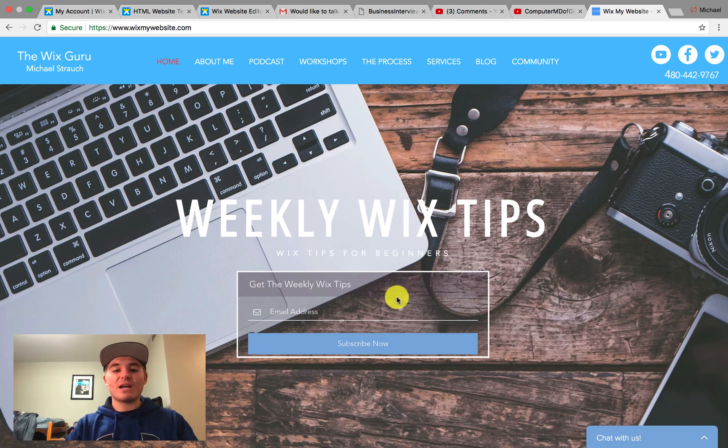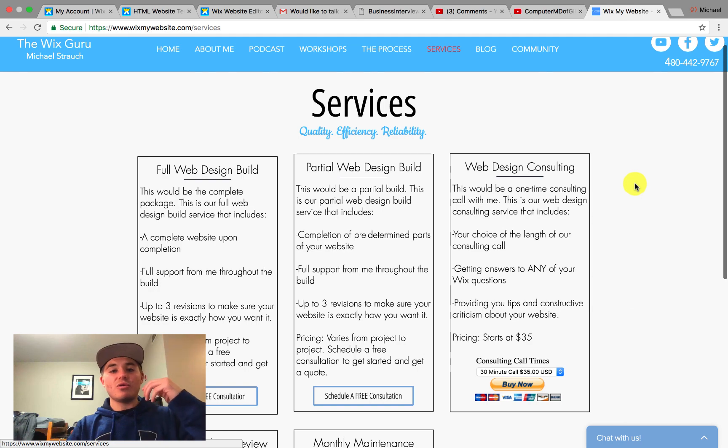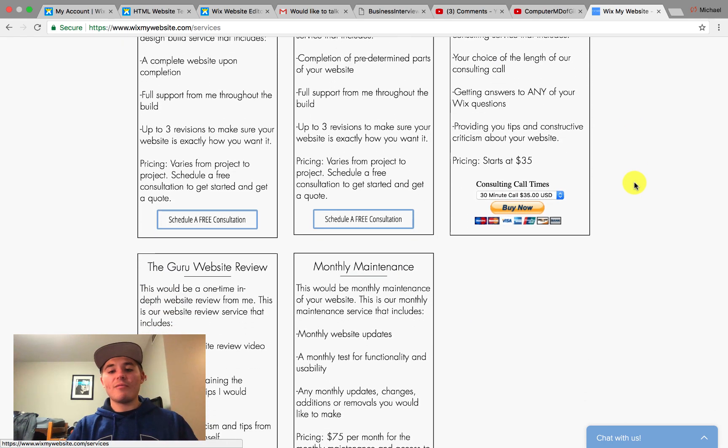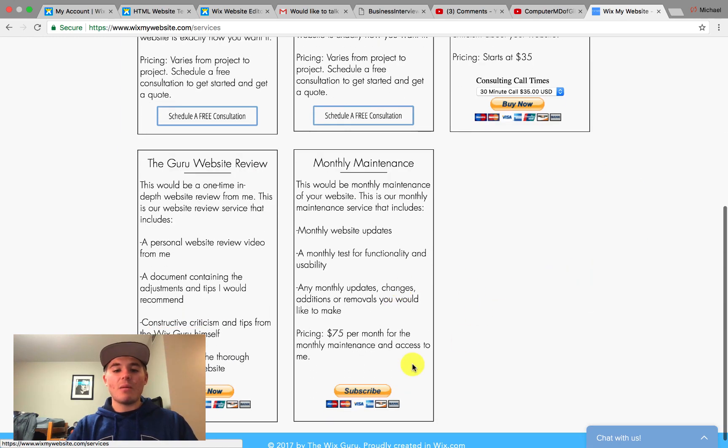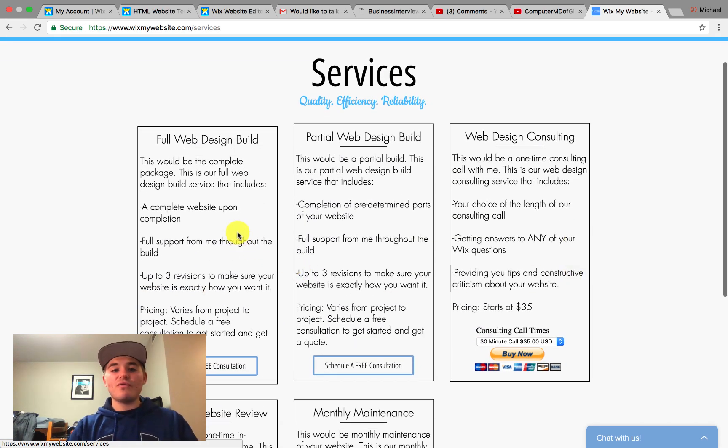Before we do that, guys, make sure you come check out WixMyWebsite.com. Make sure you get on this weekly Wix Tips email list — the people love it. I also have my services page, so if you guys have questions as far as web design or you'd like me to design your website, I have multiple different services here, such as web design consulting, monthly maintenance, and website reviews. If you're interested in having me build or design your website, come to Full Web Design Build or Partial Web Design Build and schedule a free consultation, and then we can discuss your project and get you a quote.